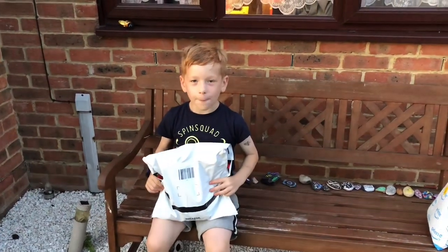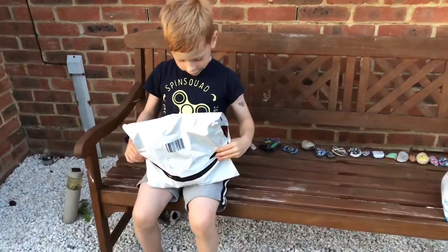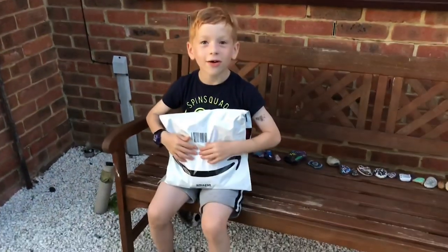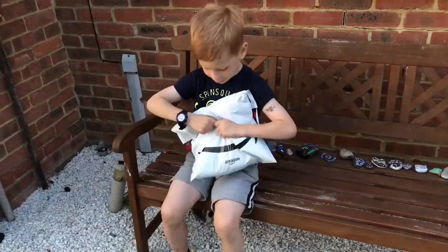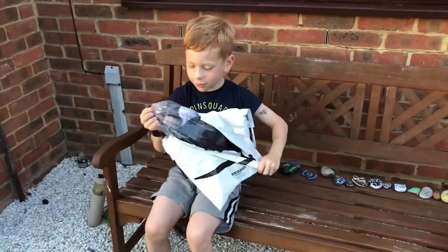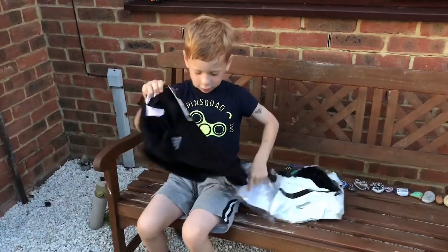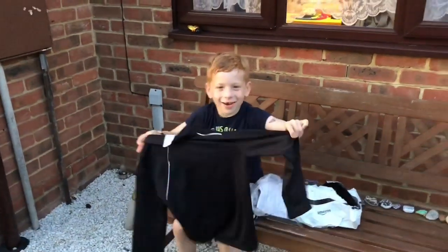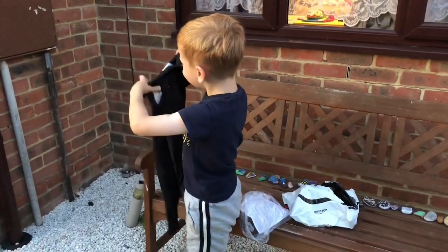We've got a parcel and I have no idea what's inside this — it looks amazing. Open it! I'm going to try it on now. It's lovely.